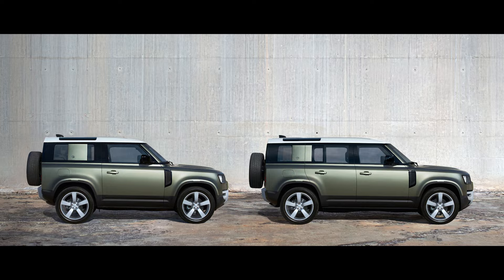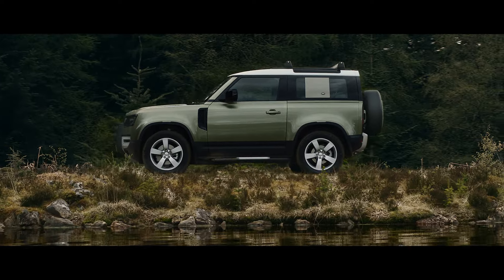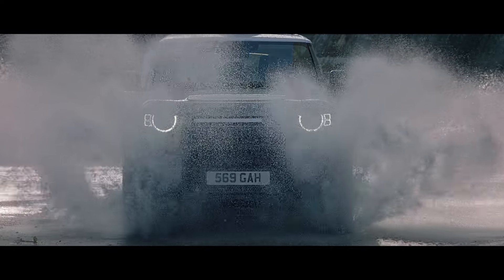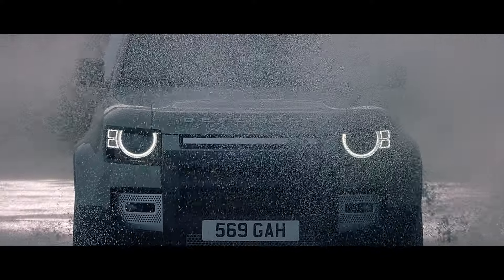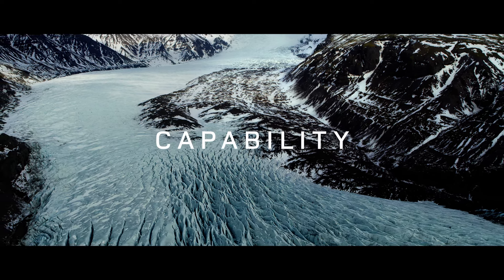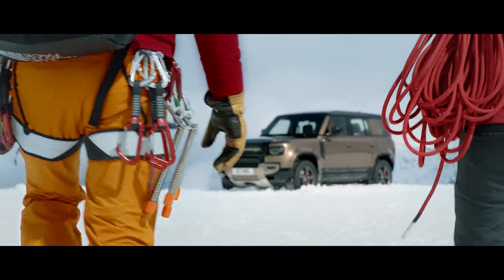And with two body designs, four accessory packs and six models to choose from, it's the ultimate personalisation. Engineered so that you can push even harder. Dream bigger. And do more.